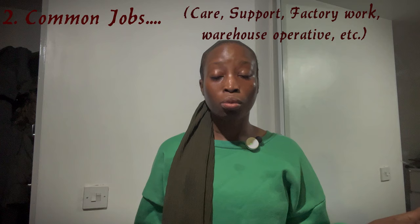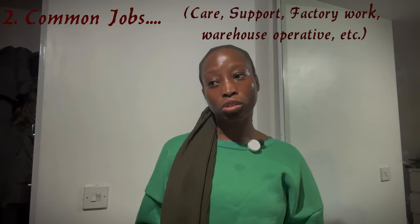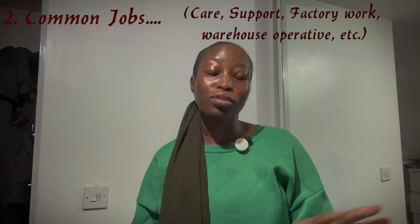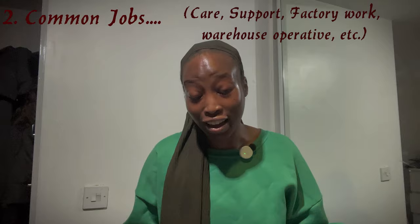The most common and easy jobs to find are always care support and warehouse operative jobs, which are always in high demand. But there are also a lot more jobs — I've written everything down and I'll be reading them out. Stay tuned till the end of the video because I have a bonus tip. If you've watched this far, kindly subscribe, click on the notification bell, and comment, share, and like — this will show YouTube that people are interested and help this reach more people who need this information.